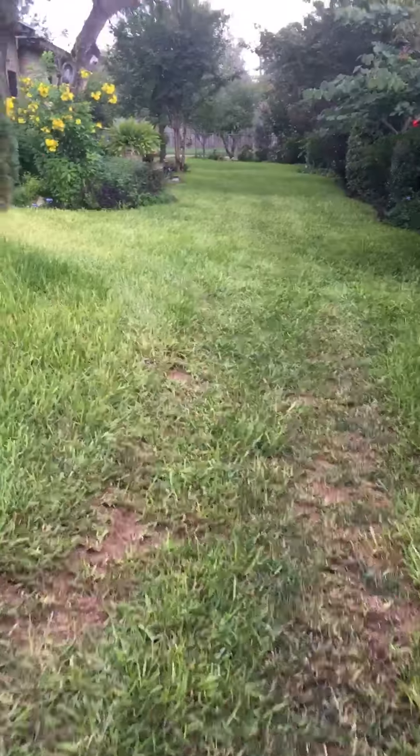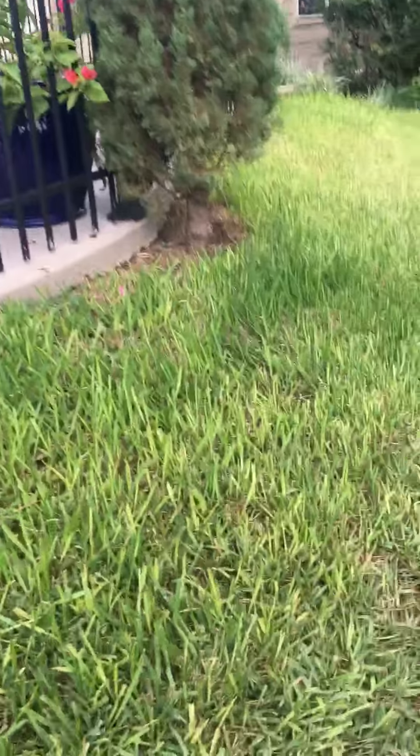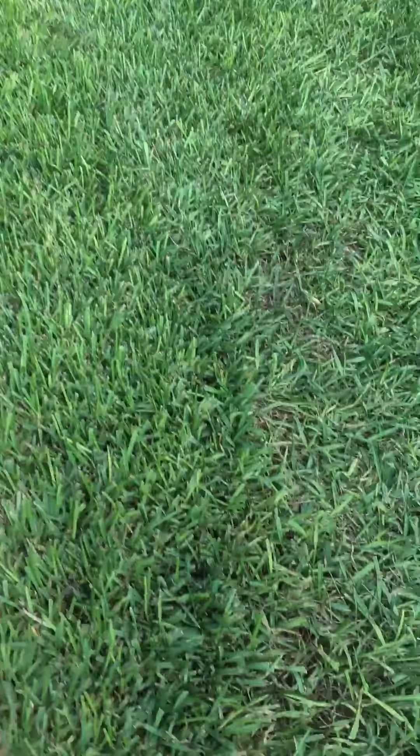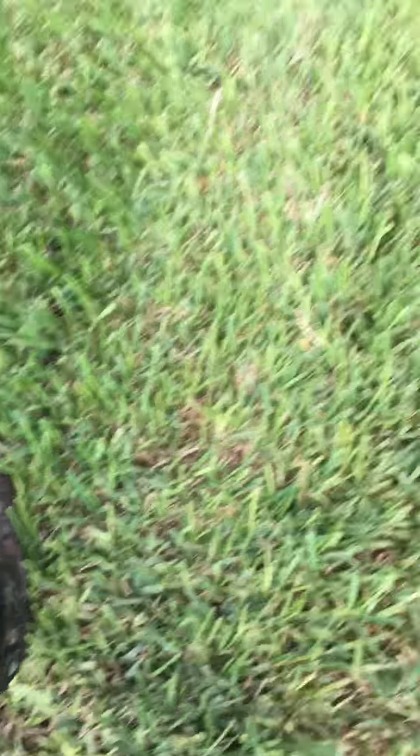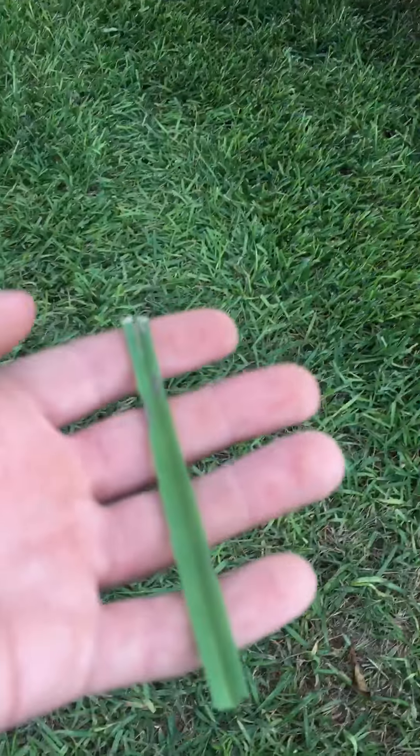Looking at the lawn right now - a lot of different colors. This right here has been getting plenty of sun. Let me grab a good blade of grass here. I didn't weed or do anything special, so that's a lot of luck on the grass. This is what the color you usually see. Here's what it looks like over here - interesting, huh?